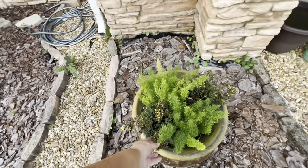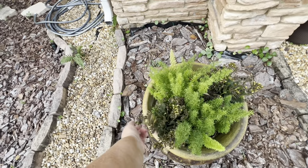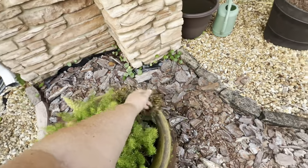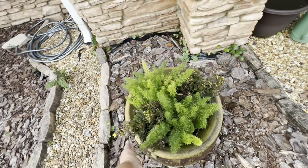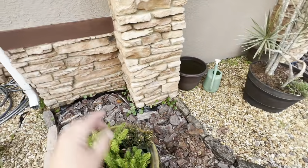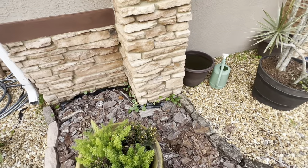I thought this wasn't doing good, but no — see, it's just blooming again. These need to be deadheaded, but I'm just kind of getting the dead stuff off, and they're coming back. My dollar tree weed is coming back — it's relentless. I gotta get something to kill that.